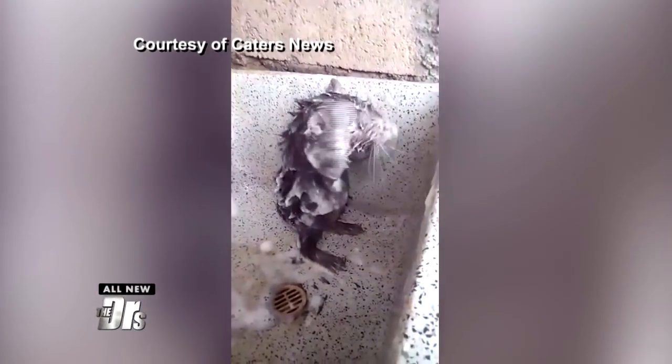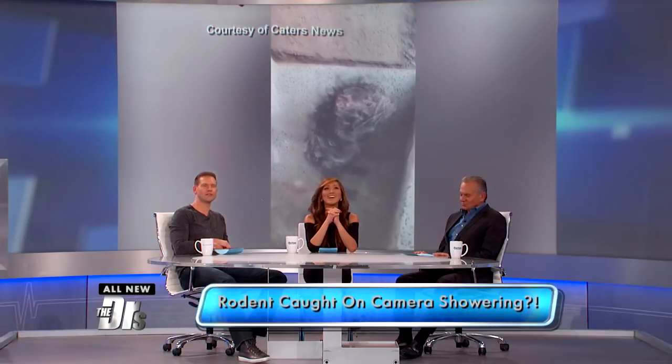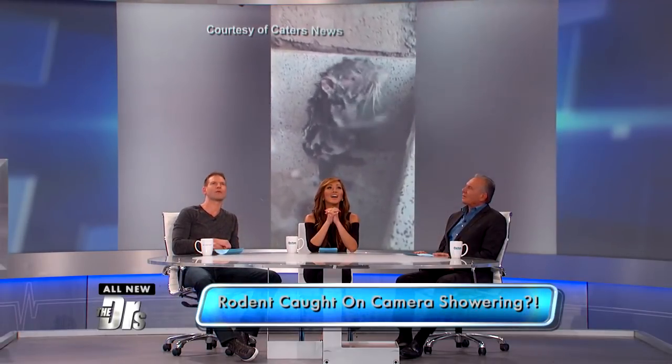The latest viral sensation is the shower rat — it's exactly what it sounds like. The video shows a rodent covered in soap rubbing its body just like we would. This turns out though is not really a traditional rat. This is a pacarana.